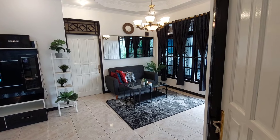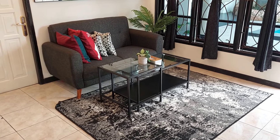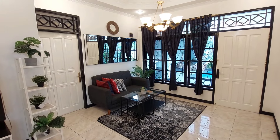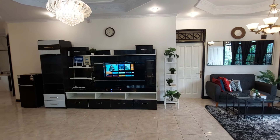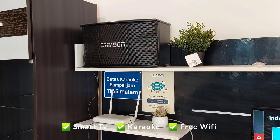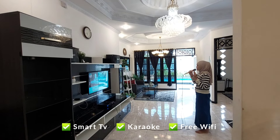Ada living room yang desainnya minimalis dan difasilitasi oleh meja dan sofa yang empuk banget. Lalu di sebelahnya ada area entertainment room, di mana sudah tersedia smart TV, WiFi, dan karaoke set. Pastinya seru banget nih kumpul dan karaokean bareng di area ini.